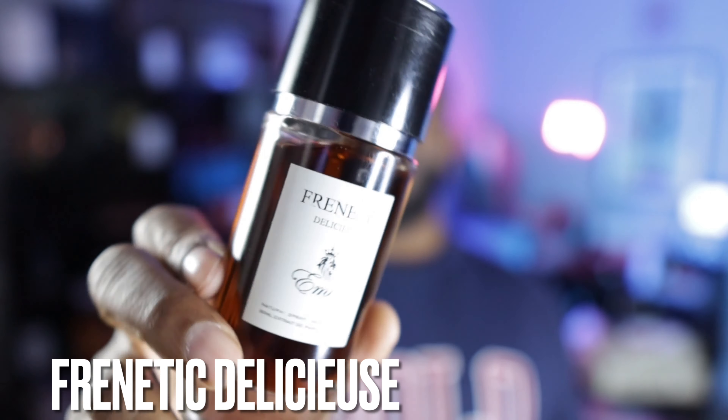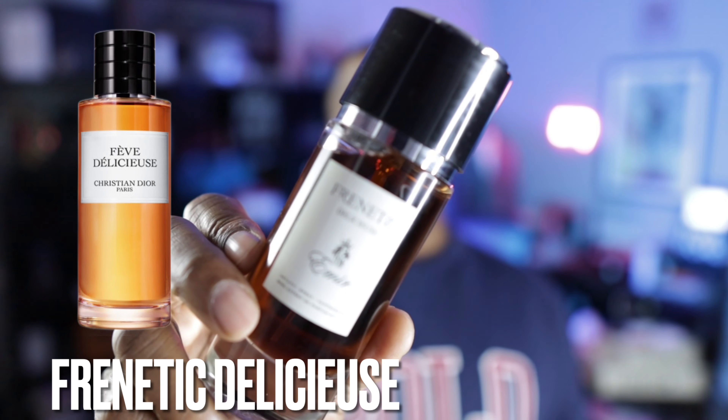I just talked about this fragrance recently so I won't spend a lot of time on it. This is Frenetic Delicious from the Amir Collection — a clone of Fahrenheit Delicious from Christian Dior. I can 100% confirm that Fahrenheit Delicious is discontinued. I don't know if they'll bring it back, though I've noticed Dior has been releasing fragrances with similar notes under different names. For right now it's discontinued, and if you don't want to spend about $500 on the original, this is the best you can do. It's a really good clone — check out Frenetic Delicious.